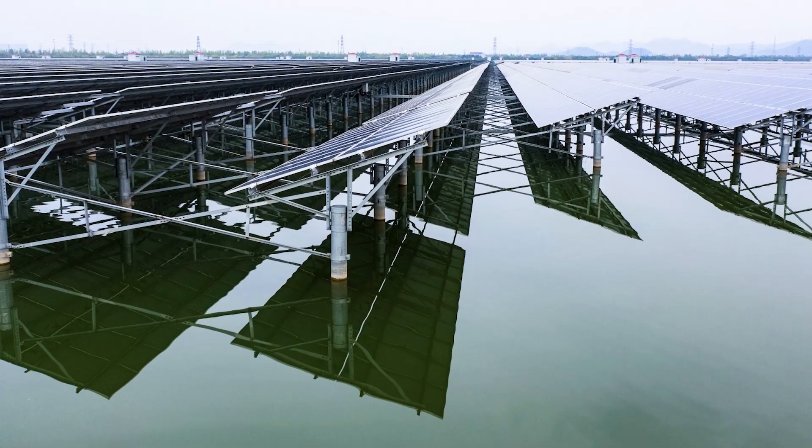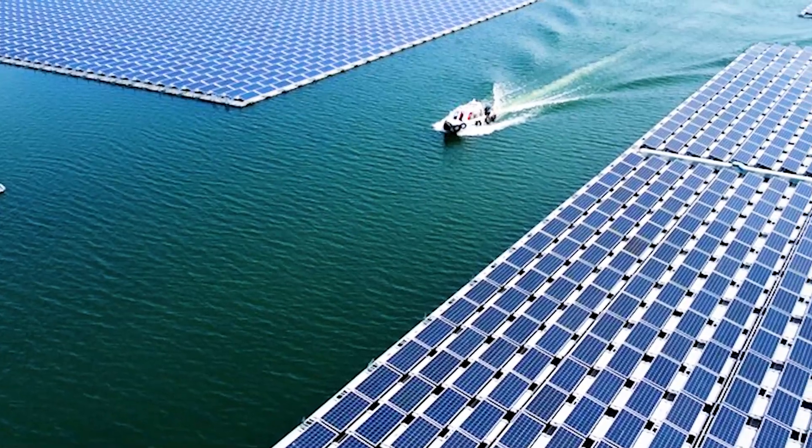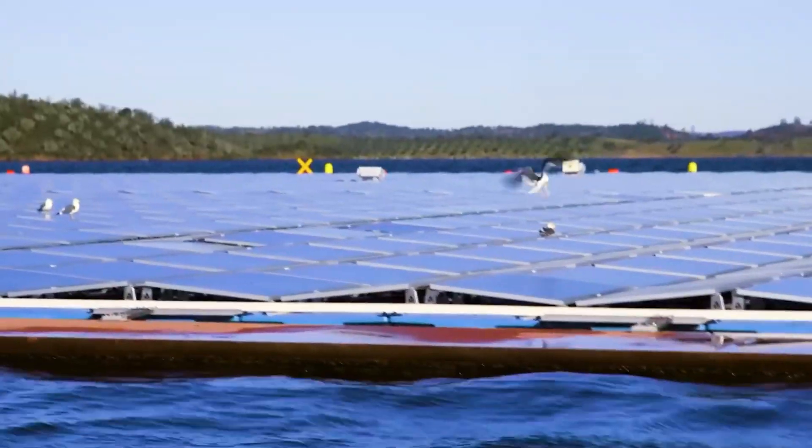Why should PV be built on water? Will such a huge floating photovoltaic power station cause water pollution?